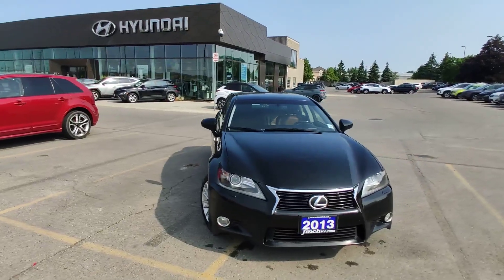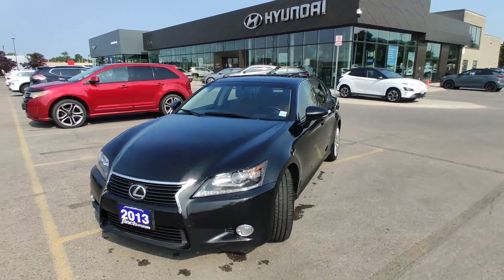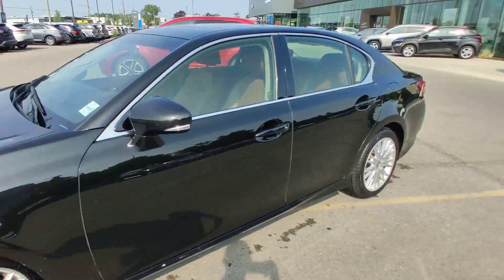Hello guys, it's Adrian with Finch Hyundai. Let me show you today this beautiful black Lexus GS 2013 on beautiful 18-inch alloy rims.